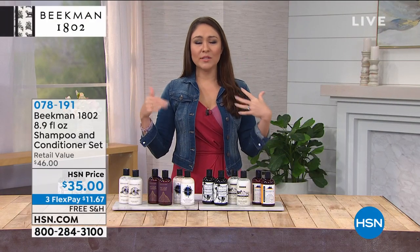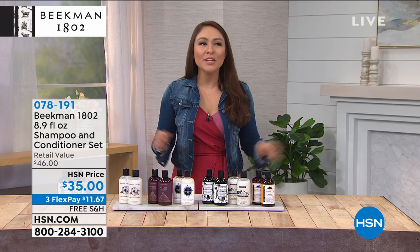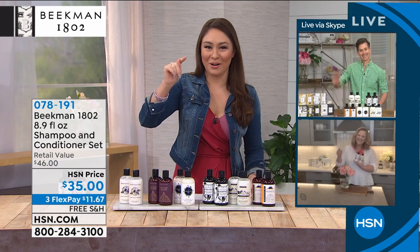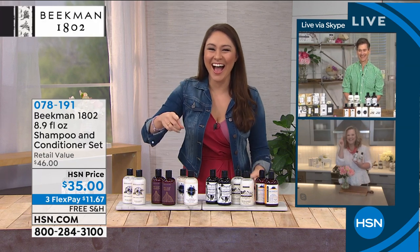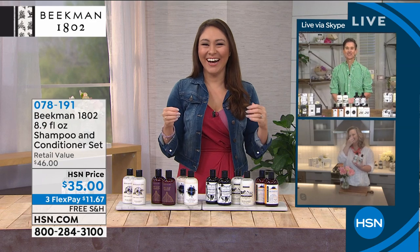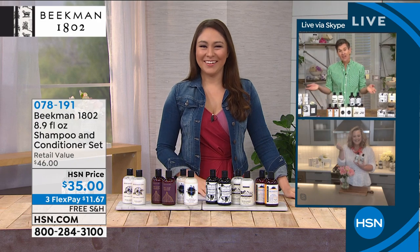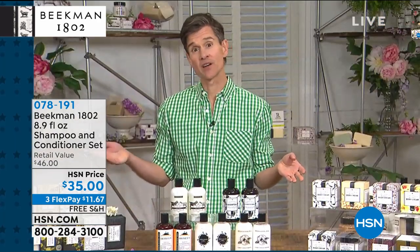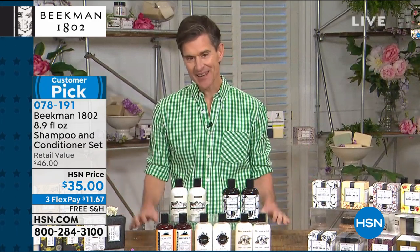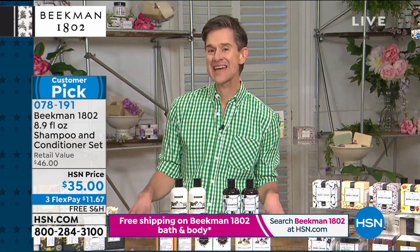Last hour we spent with Josh and Allison. This hour, Dr. Brent Ridge is joining us — he couldn't wait for his hour and poked his head in on Josh's hour. We're starting this hour with the shampoo and conditioner. Josh doesn't really have authority on hair, so Allison and I are taking over to let you know how to go Beekman head-to-toe.